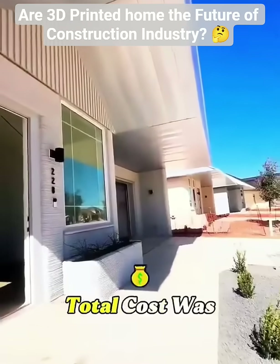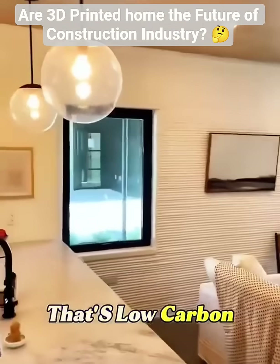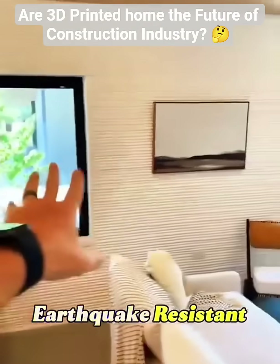His total cost was less than one-tenth of a normal build, for a home that's low-carbon, energy-efficient, and earthquake-resistant.